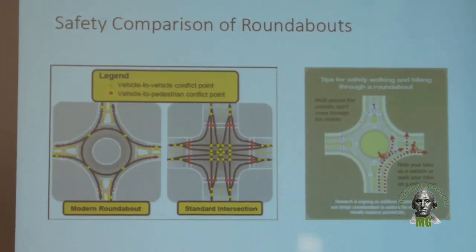Safety comparison for roundabouts: this is one of the reasons why it's so safe. What you see on the right is a standard signalized intersection and all the conflict points. Yellow shows all the opportunities where cars could crash into each other. Red is where pedestrians have conflicts with vehicles. A roundabout has much simpler geometry and much slower speeds.